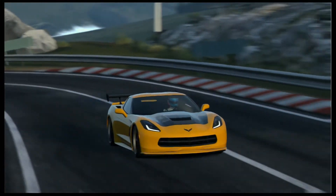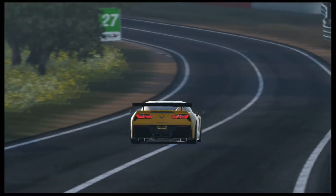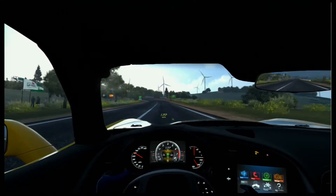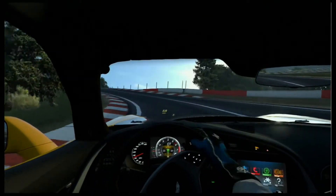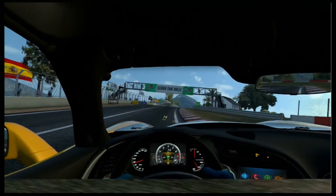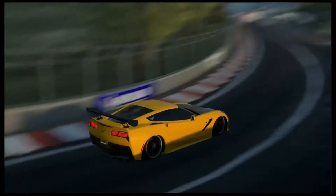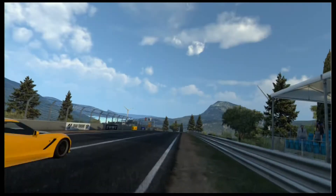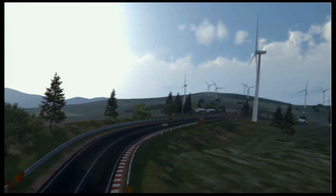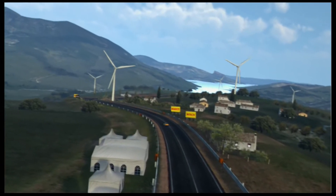Now let's see how the Vette deals with Seattle's SS3. Again, it shreds the tires on launch, but it is US muscle, so that's kind of expected after all. But through the first and second hairpin, you wouldn't think it was a muscle car — the C7 just flicks its tail out perfectly. Through the two 90-degree bends at the top of the hill, it continues to surprise, being more agile and smooth than a lot of other cars out there.